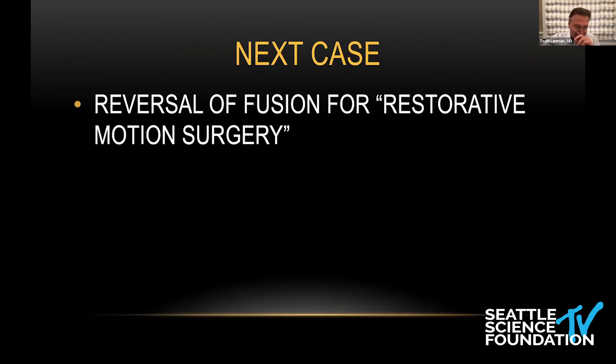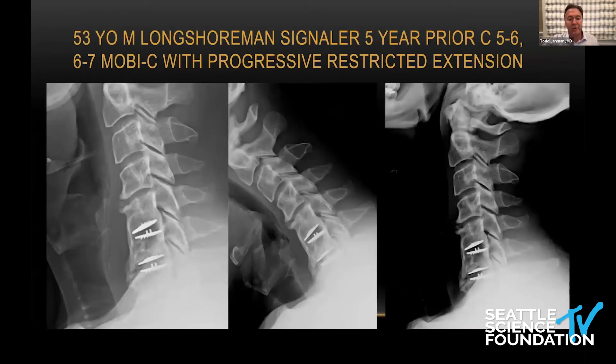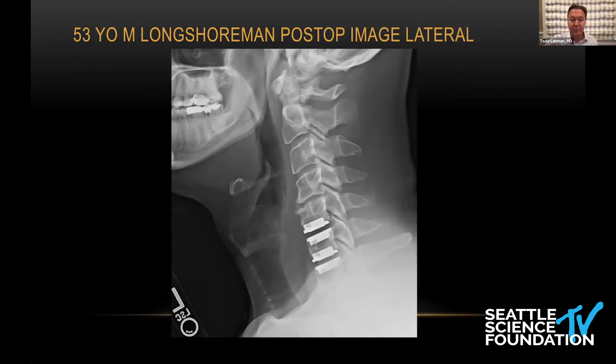I presented this case before. This patient — a longshoreman, a signaler who signals for containers — if you look at his extension film, he really can't get his head back. He had a two-level MOBI-C and has grade four HO at C5-6 and grade three at C6-7. He has degenerative disc at C4-5, which didn't appear to be radiculopathically symptomatic. He was really more concerned about increasing range of motion.